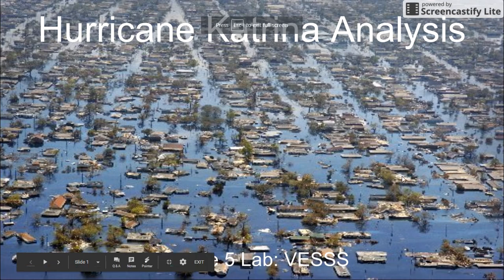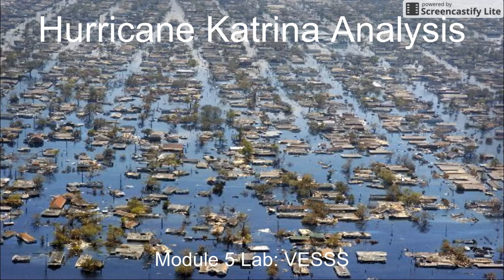Well, hello, VESS scholars. Welcome to your Module 5 lab. You're going to be exploring how hurricanes work, most importantly, how they are fueled and from where do they get their energy.